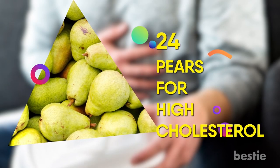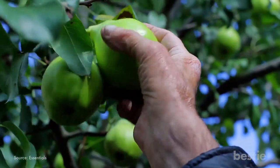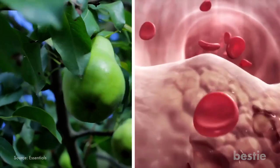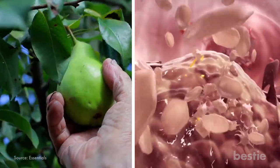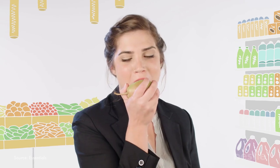24. Pears for High Cholesterol. Pears are known to contain pectin, which reduces the absorption of bad cholesterol into your bloodstream and removes it from the body before it can cause any damage. You can eat them raw.